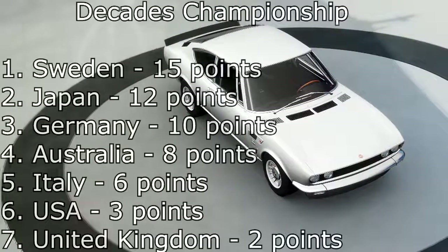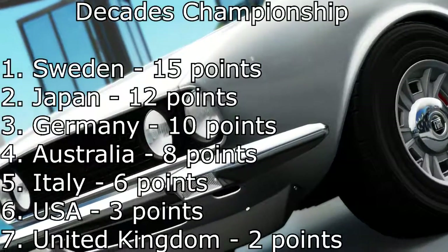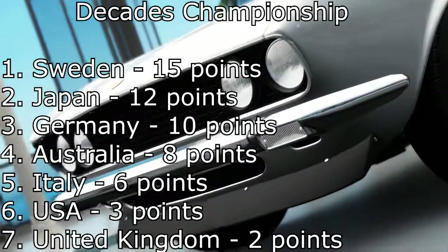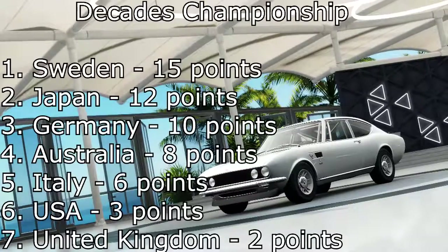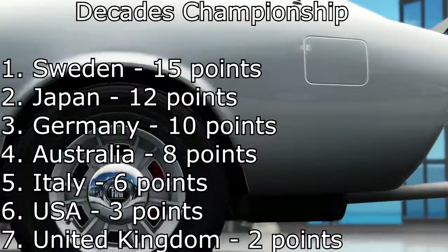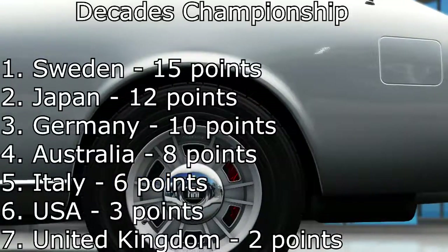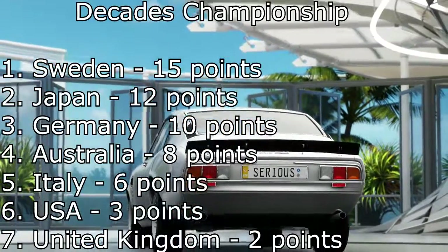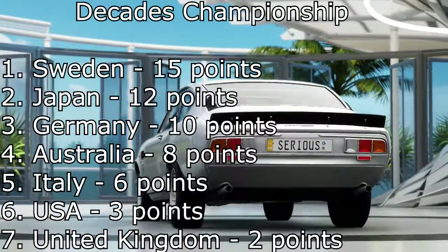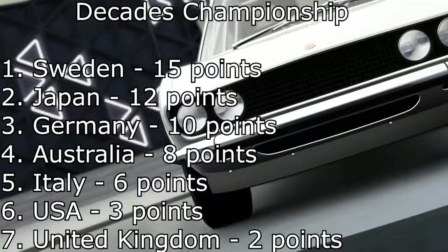So we go on to the points. This is the point system I'm going to use: 1st place gets 15 points, 2nd place 12, 3rd place 10 points, 4th place 8 points, 5th place gets 6 points, 6th place gets 3 points, and 7th place gets 2 points. There's no more than 7 countries in any of these championships, so that's how the point system is going to go.